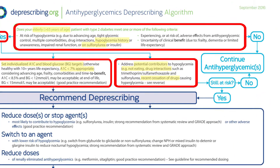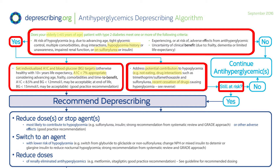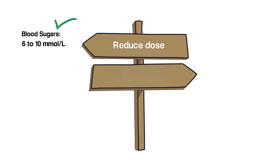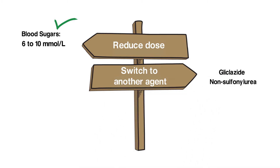However, she is taking a sulfonylurea, so she continues to be at risk of hypoglycemia. In terms of deprescribing, there are several options. The dose of glyburide could be reduced, but this may affect her overall glucose control, which has been right at target recently. Another approach would be to switch glyburide to an agent with a lower risk of hypoglycemia, like gliclazide or a non-sulfonylurea.